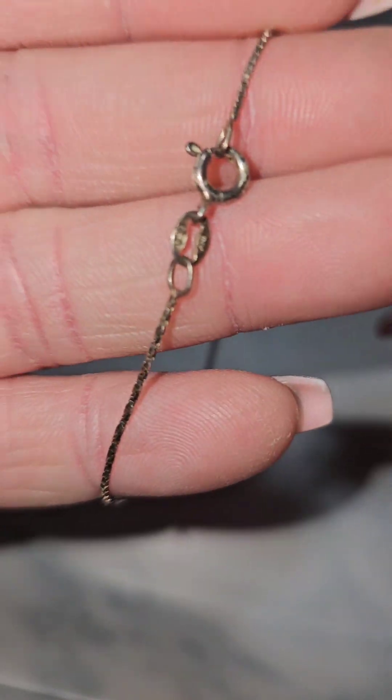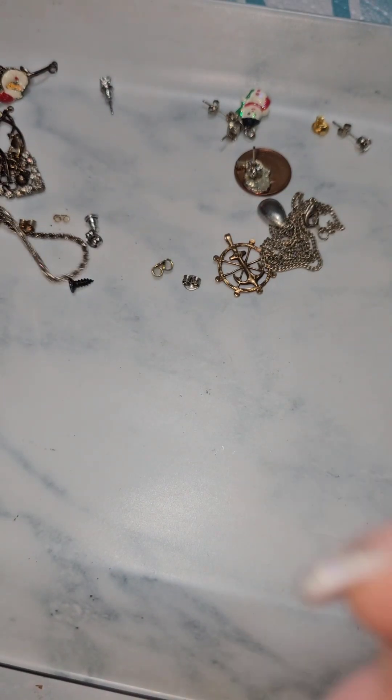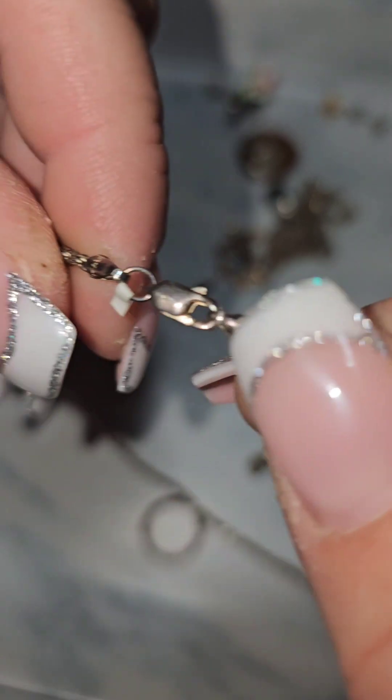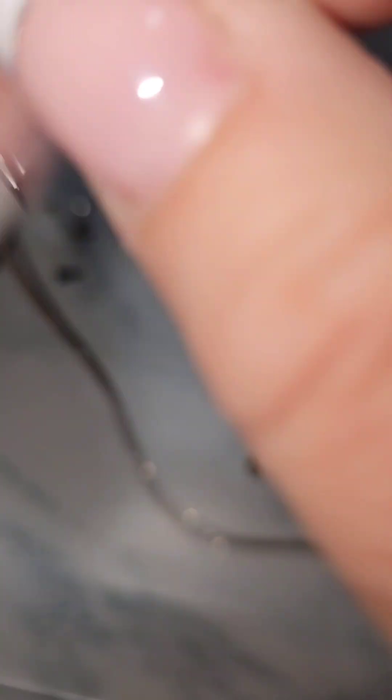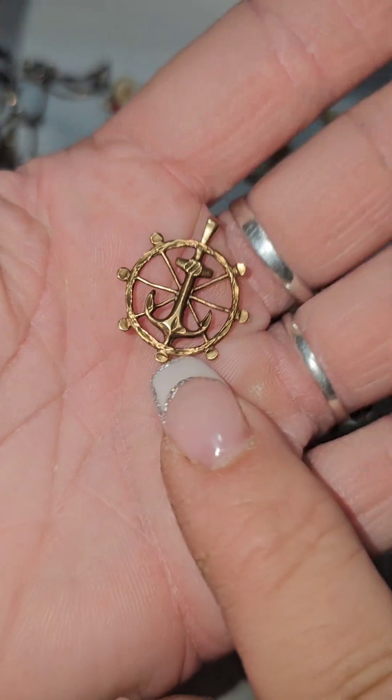I'll be able to put this one up for resale — you can see the 925 Italy marking. Really nice. I love this one, it's beautiful, very small. Italy 925 on the chain right there — this is probably a 16-inch chain but in really beautiful condition. And then I found a 10-carat gold piece — this one I'll be able to either cash in or maybe sell it on Poshmark, because I also have a gold boat listed.